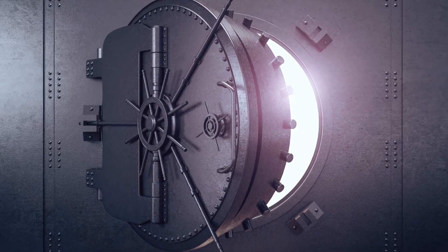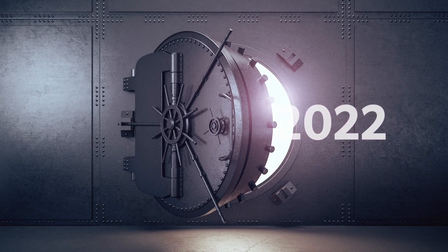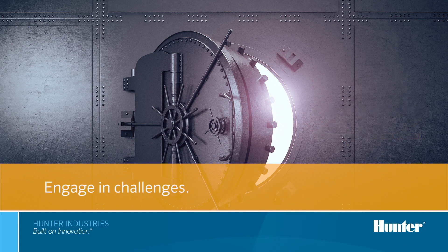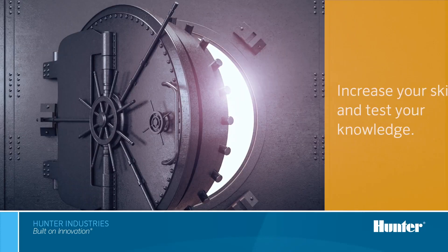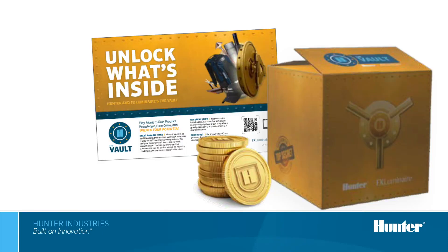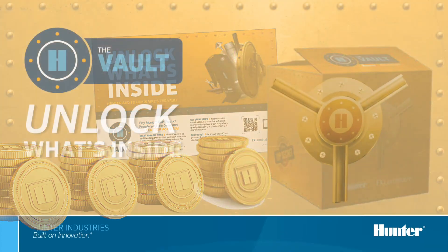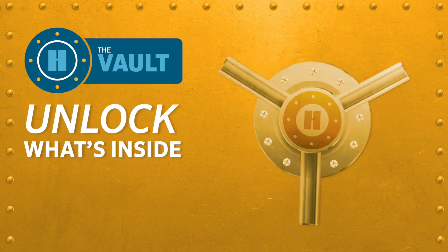We have another exciting program to launch — The Vault. Unlock the Vault in January 2022 to learn about Hunter and FX Luminaire products, engage in challenges, answer weekly trivia questions, and earn coins to win prizes. Take advantage of exclusive opportunities to increase your skills and test your knowledge. You can also earn bonus coins by participating in select training events, organizing demos, and offering special promotions. If you've been participating in our coins promotion already, you're already on your way to unlocking the Vault.